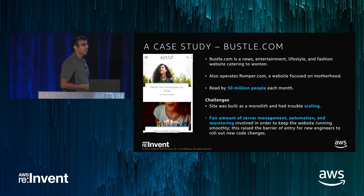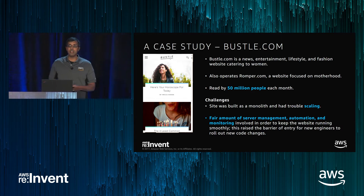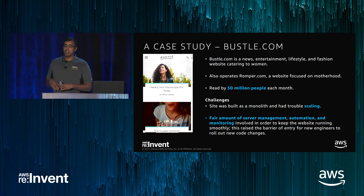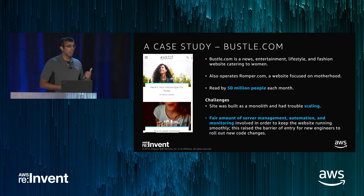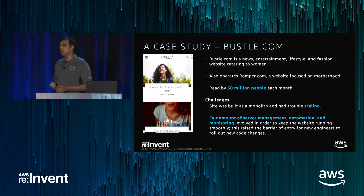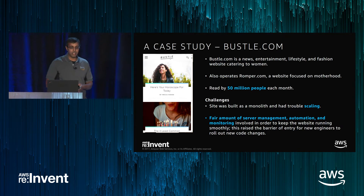The architecture was monolithic — a lot of modules in a single service, which made it hard to individually scale the components. Second, because of everything being tightly coupled, there was a lot of server management, automation, and monitoring challenges. Agility was hampered, because if an engineer had to make a change to just one component — say, a news feed — it meant redeploying the entire monolith.